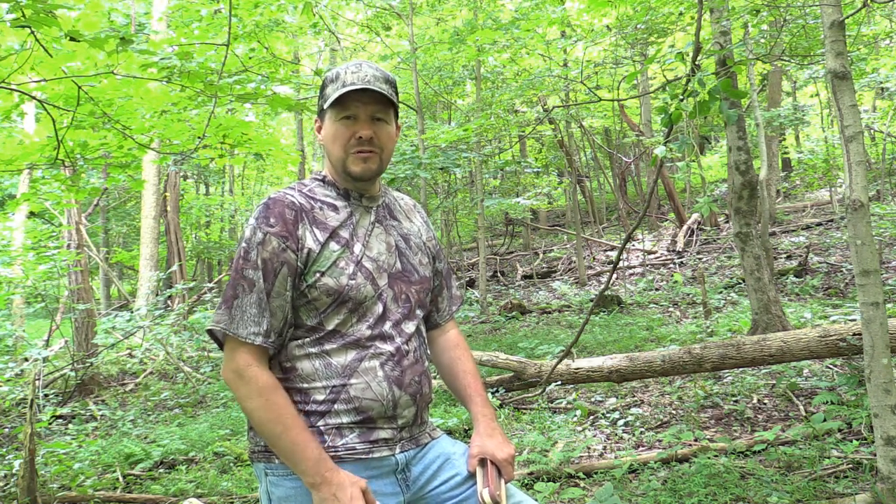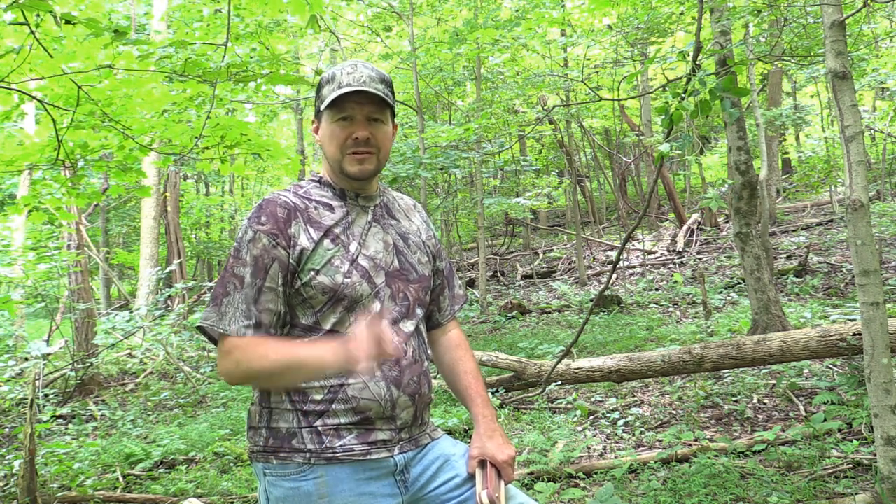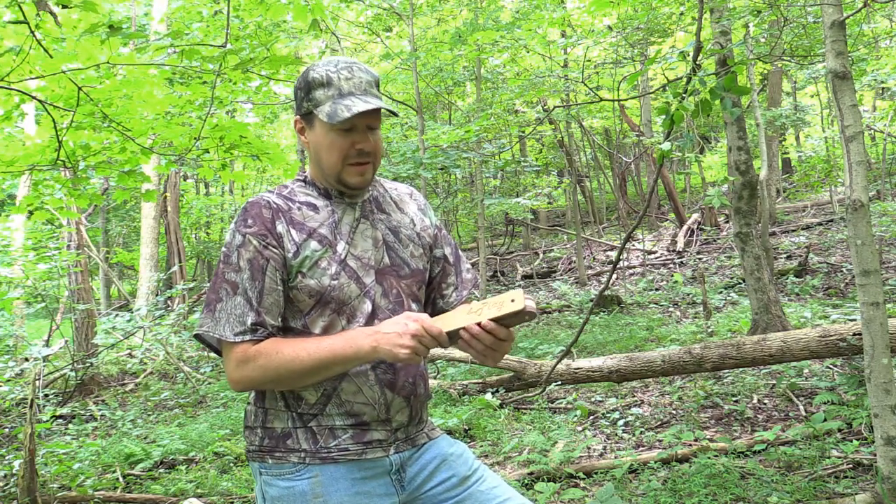Now there are a few things that haven't changed much for the turkey hunter when it comes to gear. One would be the box call. Box calls have been used for decades — I'm sure your grandpaps started out hunting with a box call himself — and things have went relatively unchanged for years. Until now. Let me show you why.